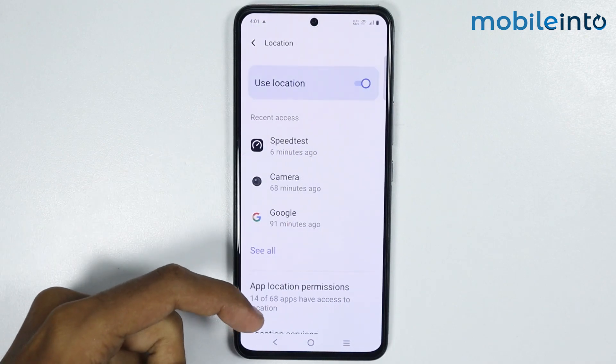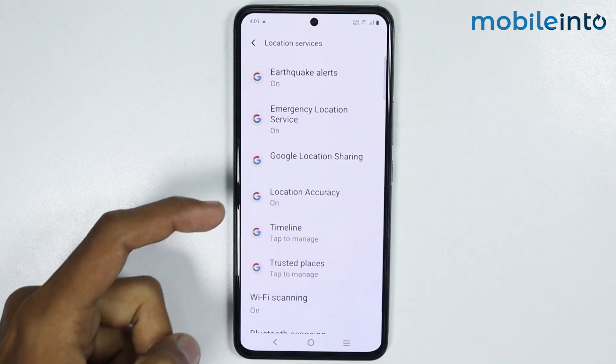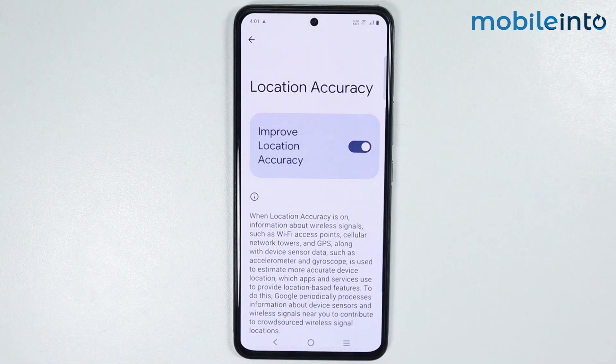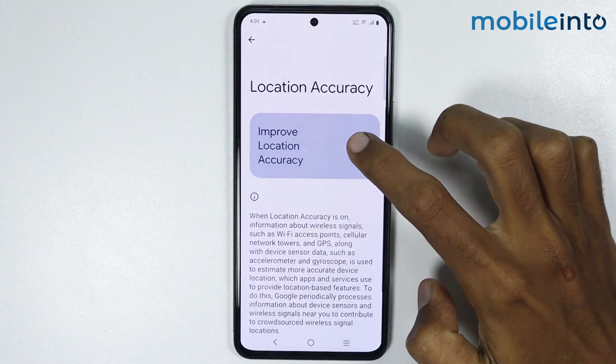From here, just scroll down and tap on location services. Now just tap on location accuracy. From here, just make sure you enable location accuracy.